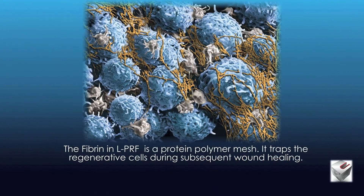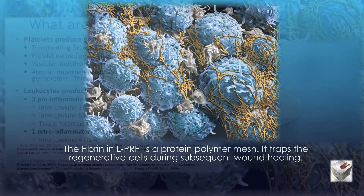The fiber in PRF is a protein polymer mesh. It traps regenerative cells during subsequent wound healing.